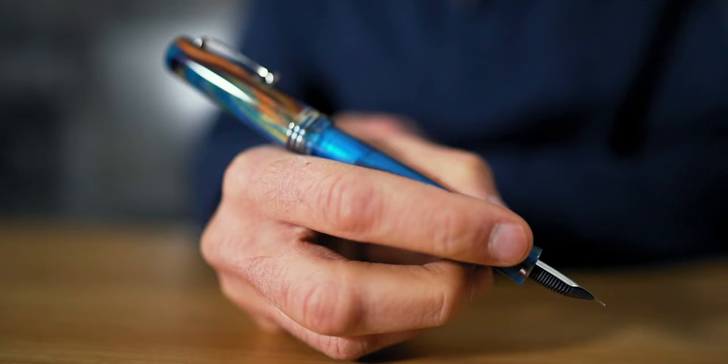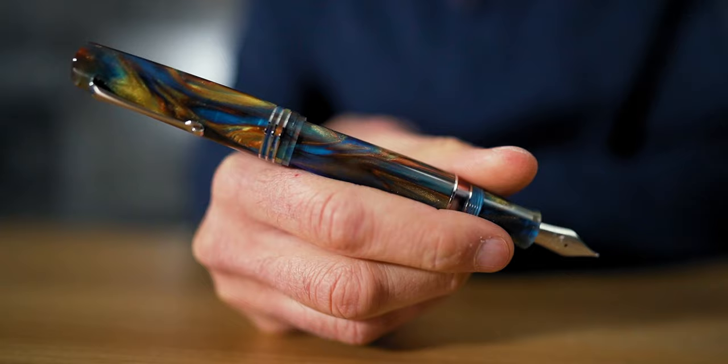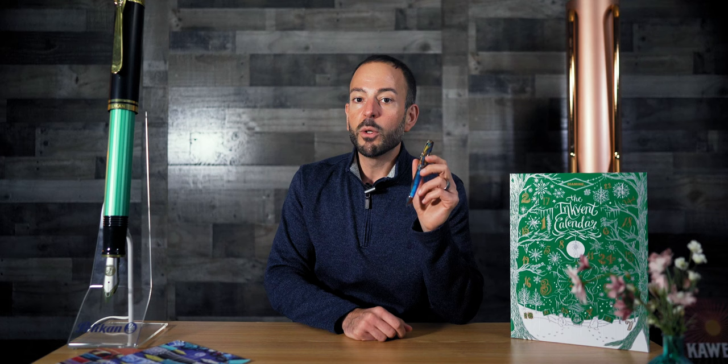Now usually comes the part when I tell you the price of this Italian luxury fountain pen — but good news, it might not be as bad as you think. Thanks to the U.S. dollar's strength against the euro, we're able to discount the Leonardo Momento Zero Grande 2.0 to an all-time best value. The steel nib Grande 2.0 retails for $295, discounted to $235.95. The 14-karat gold nib version is $495 retail, discounted to $395.95, making now a great time to upgrade — our fourth most popular pen of November 2022.